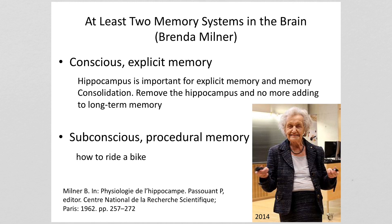Working with HM, Brenda discovered that we have two memory systems: a conscious memory system and a subconscious memory system. Although HM could not add conscious thoughts to long-term memory, Brenda discovered that he could add procedures to long-term memory.